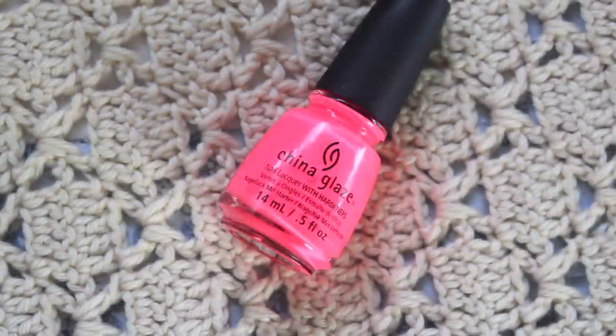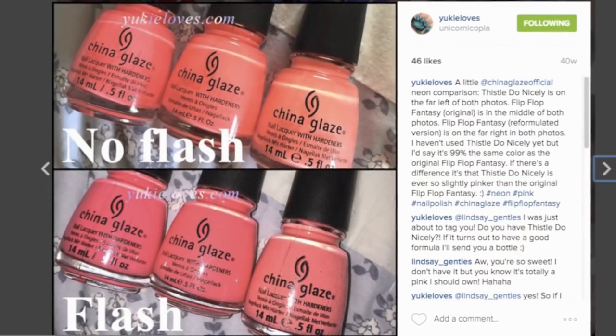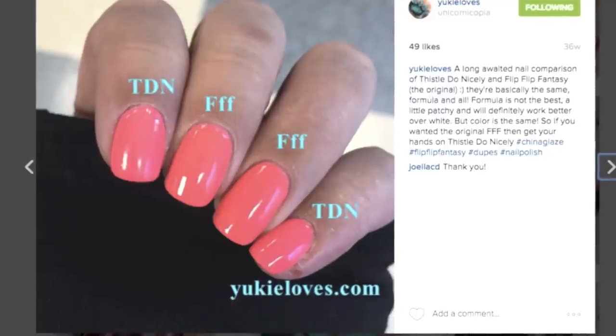I wanted to mention Thistle Do Nicely because in desperation, having never found a dupe for Flip Flop Fantasy, I ended up on Valiça Peachy Polish's vlog and saw this - in her swatch it looked very very similar to the original Flip Flop Fantasy. So I ordered it and color-wise they're entirely the same. Flip Flop Fantasy is maybe a little bit brighter, but color-wise they're just exactly the same. I went crazy and was so excited to find a color so similar to Flip Flop Fantasy.